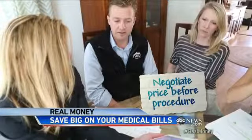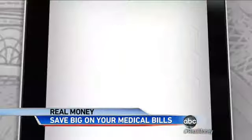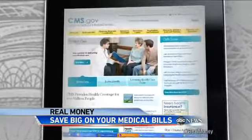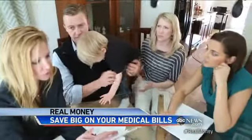Tip number two: take that fair price quote and negotiate before the procedure with the billing office or your doctor. And finally, tip number three: find out what the government — Medicare, Medicaid — is paying for the same procedure. Do a little digging on this free website. That's telling us the minimum charges, right? That's the minimum.